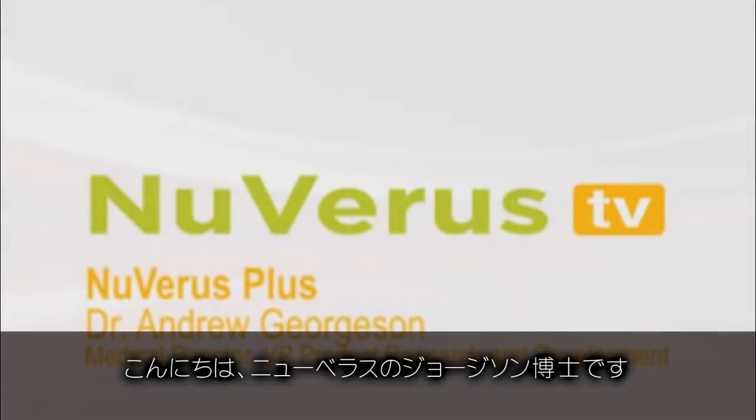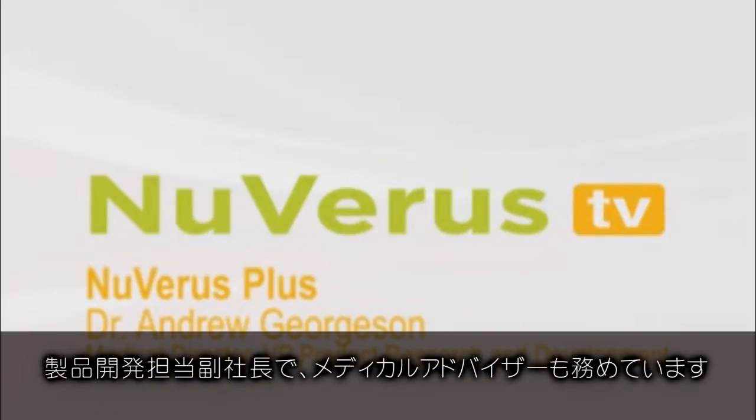Hi, I'm Dr. Drew Jortzen, Vice President of Research and Product Development and Medical Director at Nuvaris.